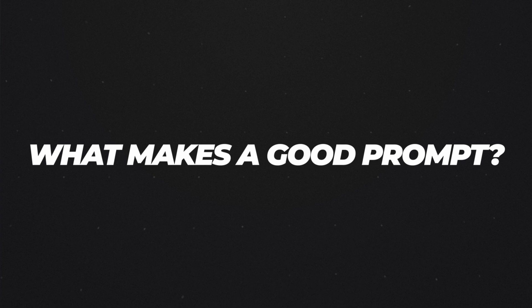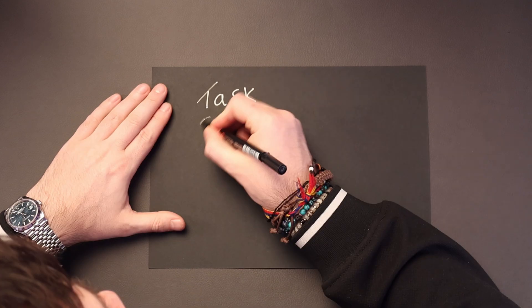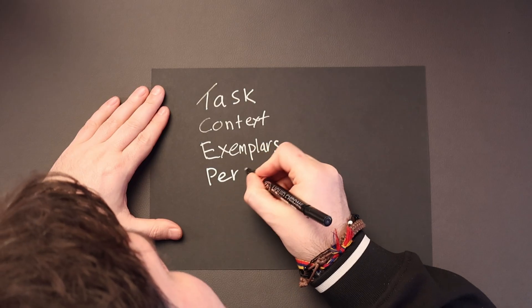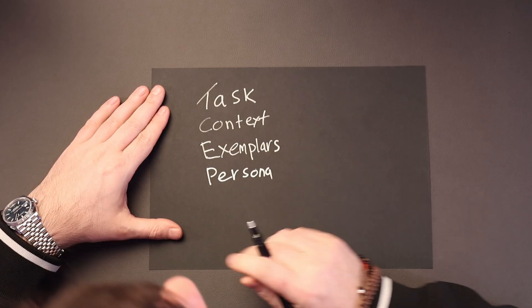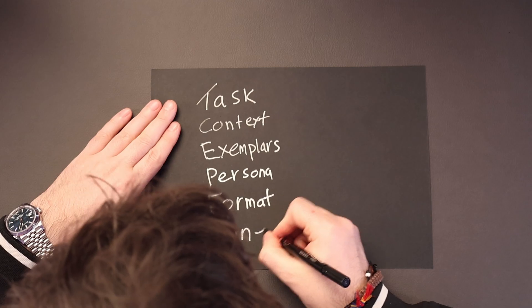So what makes a good prompt? To consistently generate high-quality output, it's essential to grasp the six crucial components of prompt engineering — the six things that make up a good prompt. These are: task, that's the objective of what you want to achieve; context, which is the background; exemplars or examples; persona, in other words the character or person you're doing this for; format, which is the structure; and tone, or in other words, style.